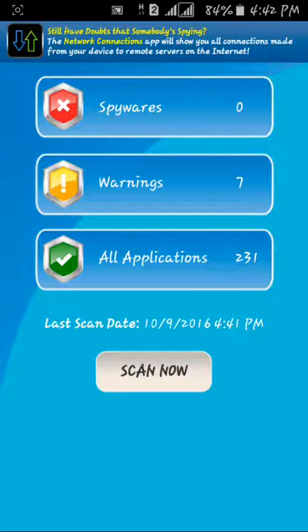There is no spyware, so you can scan your mobile and download it. Share this video on WhatsApp, Twitter, and Facebook. Thank you.